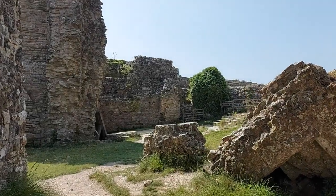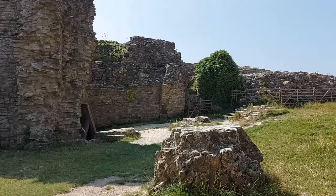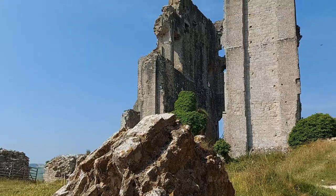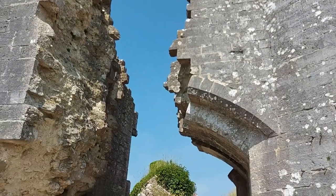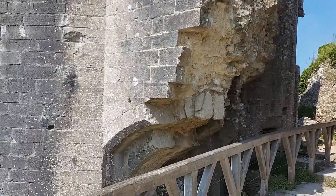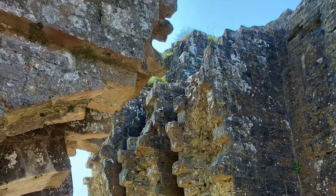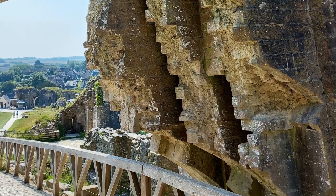As many castles became strongholds for isolated pockets of royalist resistance during the English Civil War, the parliamentarians proceeded with a campaign of slighting castles to make them unusable. For this purpose, artillery or teams of sappers would purposely destroy sections of a castle, as can be seen from one of the gatehouses that has completely cracked open with one half slipping down the hillside.